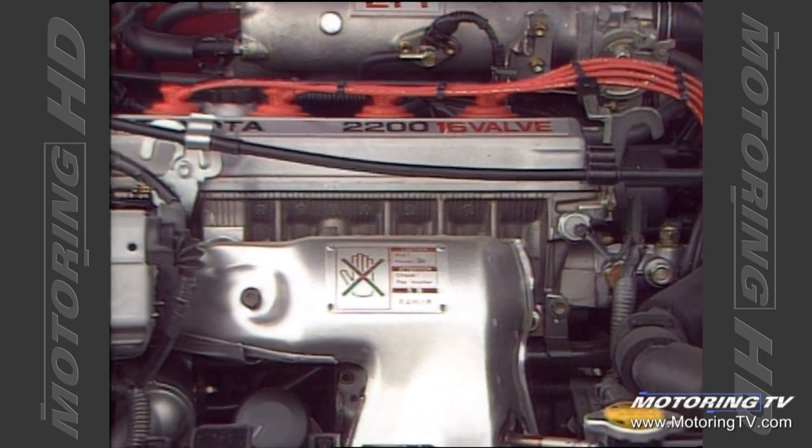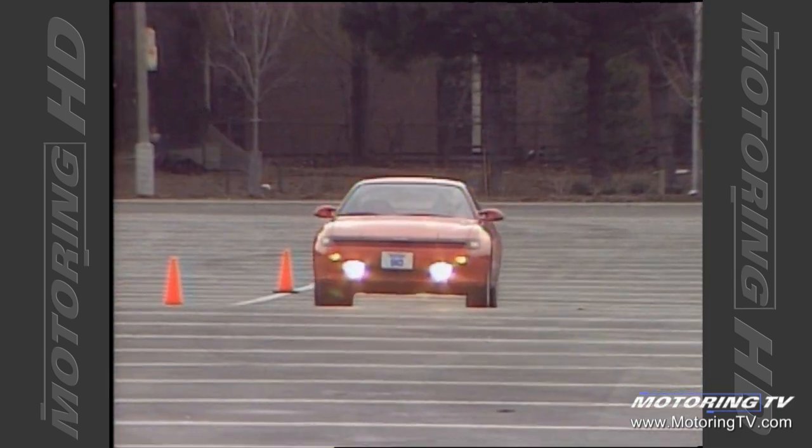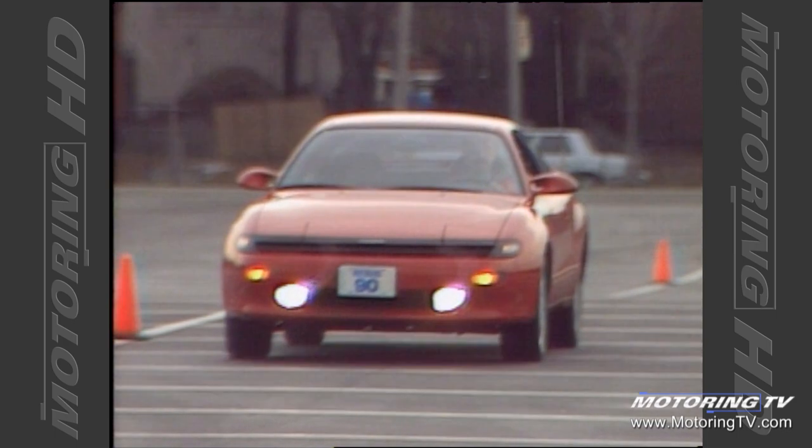The 2200 16-valve twin cam engine pumps out a healthy 130 horsepower. This accounts for the good showing in the acceleration test — we managed to reach the 100k mark in a titch over 8 seconds.